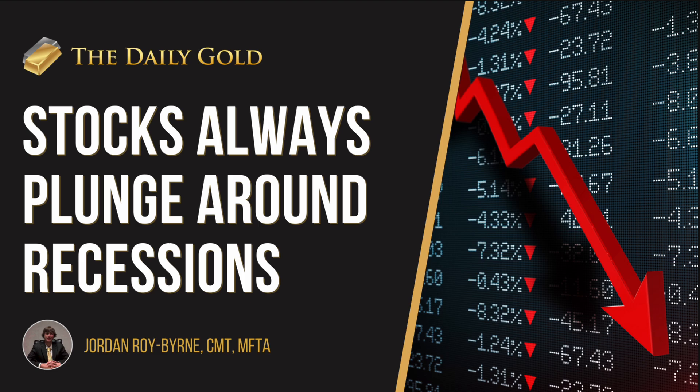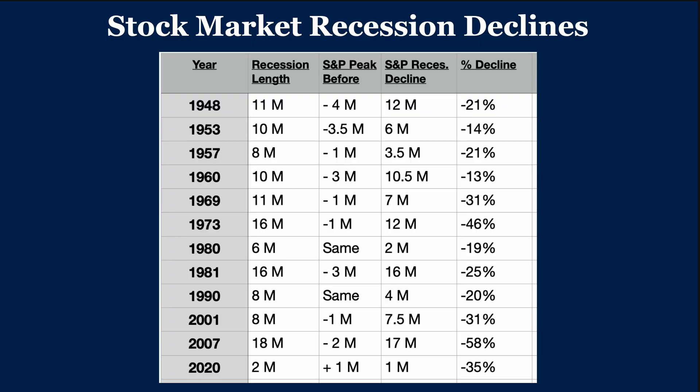At the same time, getting into it — if there's a recession, you're probably going to have a serious decline in the stock market. So this is a table going back to all the recessions — 12 of them since 1948.